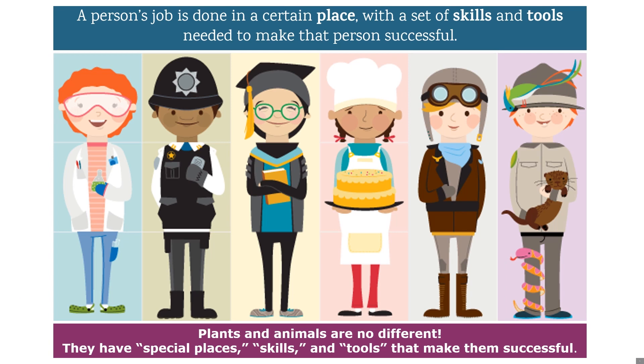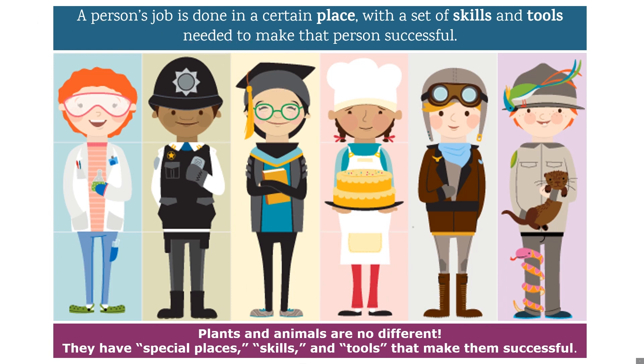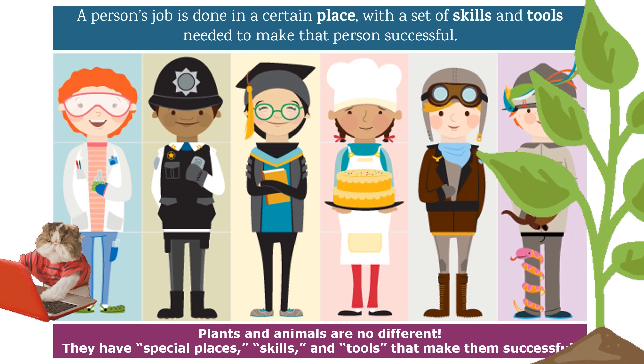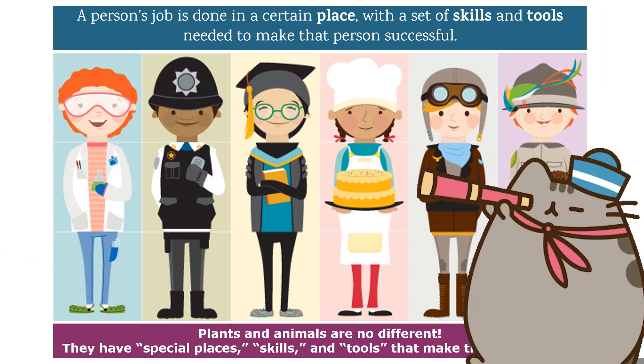Every career has specific tools and skills needed to get the job done and for a person to lead a successful life. Whether you're a scientist, a policeman, a baker, or a pilot, you do your job in a certain place using tools designed to get the job done and skills learned to succeed, so you can take care of yourself and your family. Plants and animals are no different — each kind has a special place where their skills and tools work best for them. Let's look at a few different kinds of critters that use their tools and skills to get food, find a safe place to rest, find mates, and rear the next generation.